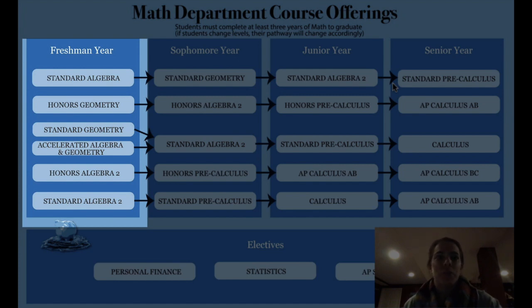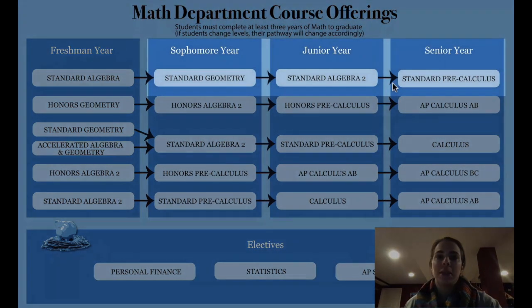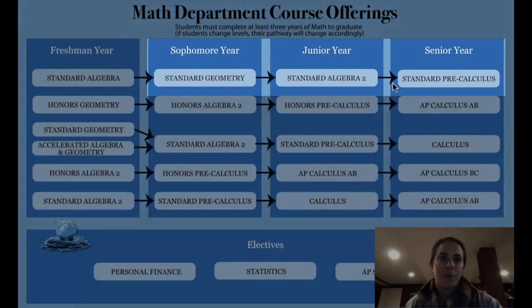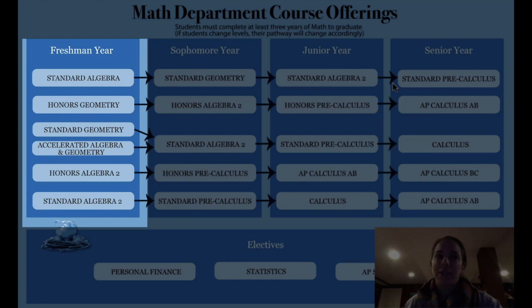The Algebra 1 course reinforces the concepts learned in Math 8 and extends to more advanced Algebra 1 topics like factoring and quadratic functions. Following Algebra 1 in 9th grade, students typically follow the Geometry, Algebra 2, and Pre-Calculus pathway. Our Accelerated Algebra and Geometry course is designed to round out the integrated algebra-geometry experience students have had throughout middle school.